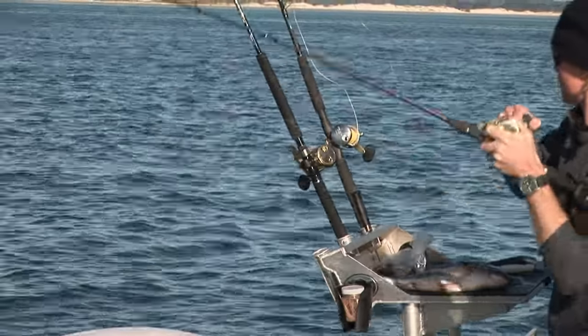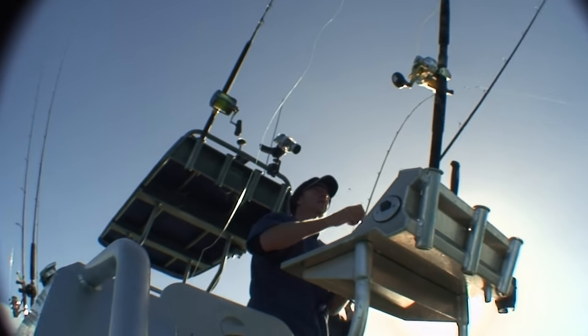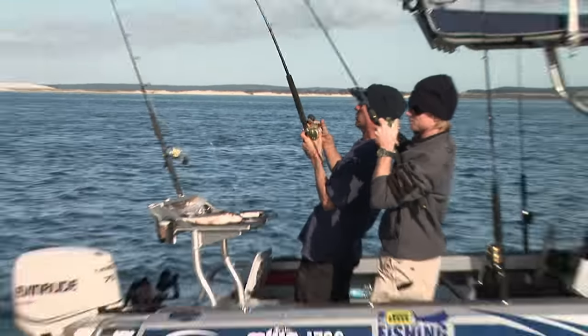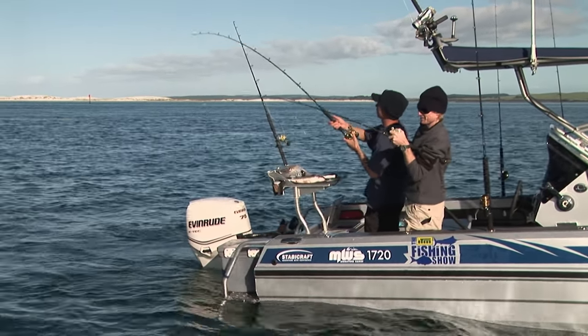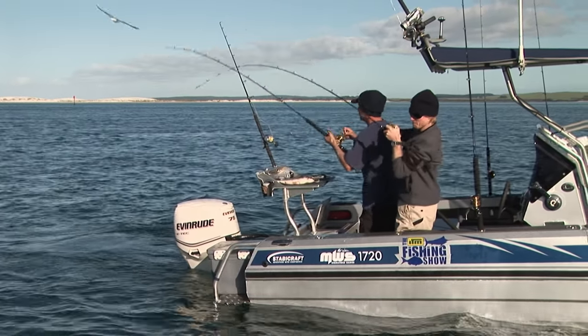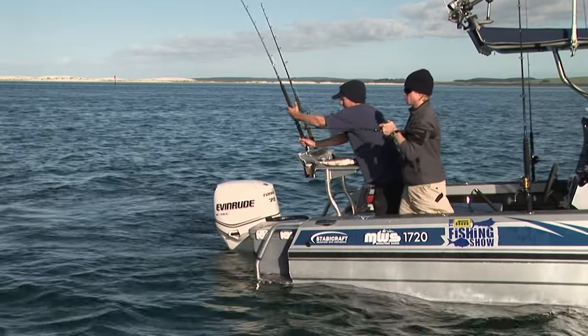The other rod's going. Got him on. That's had a real good one on it before — a real good one. I'll just trust that fish is hooked.